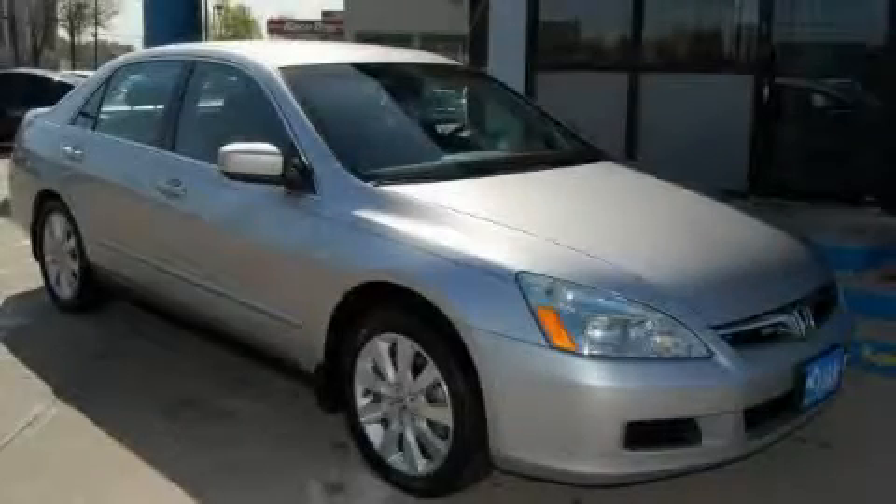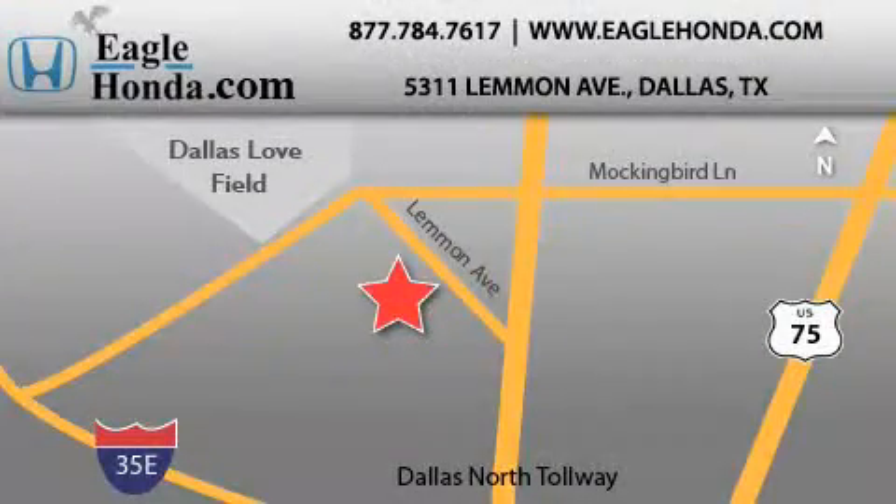Contact us today and schedule your opportunity to see this car in person. We are located at 5311 Lemon Avenue in Dallas. Our goal is to exceed all of your expectations to ensure that you will return for future visits.